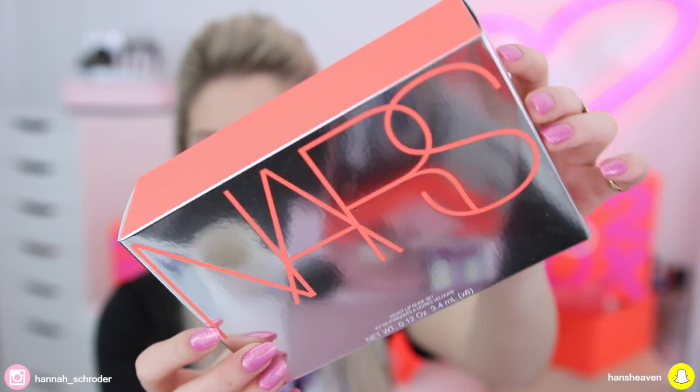Next up, I have this NARS Velvet Lip Glide set. Check out how beautiful the packaging is — that metallic silver with the Mecca peachy color. You get six Velvet Lip Glide products in it. I tried one this morning and I really, really like them — a beautiful, creamy formula. I love the mini size too, because I'll never use a full-size liquid lipstick. They stay creamy on your lips — they don't dry matte, they're velvet. It retails for $82 Australian dollars or $89 New Zealand dollars.